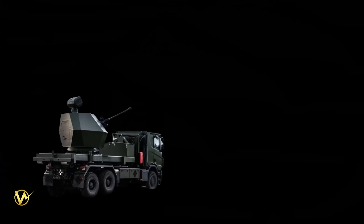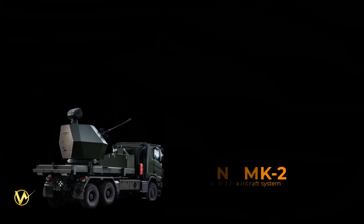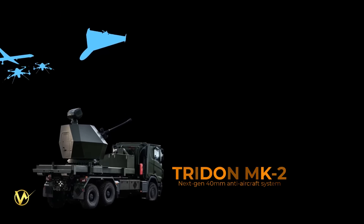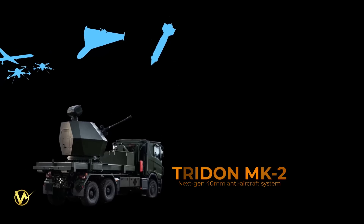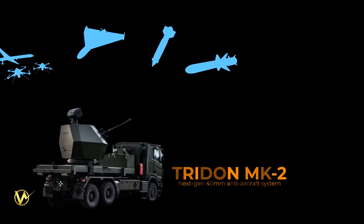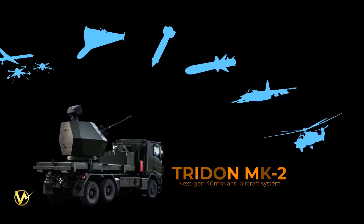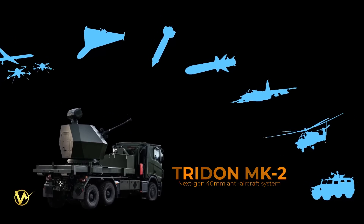The Tridon MK2 is a vehicle-agnostic system designed to defeat unmanned aerial systems, fighter aircraft, missiles, and rockets. It is built upon the mature Bofors 40mm naval gun with a proven track record in maritime warfare. The focus of the Tridon MK2 is on defeating these various threats, making it an essential tool for modern land-based air defense.